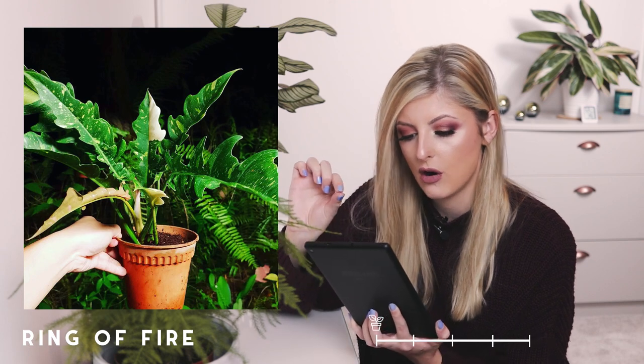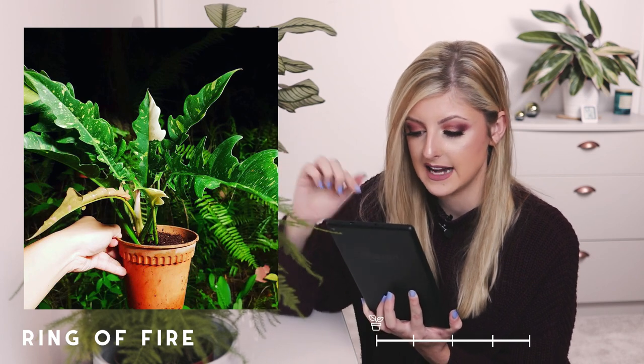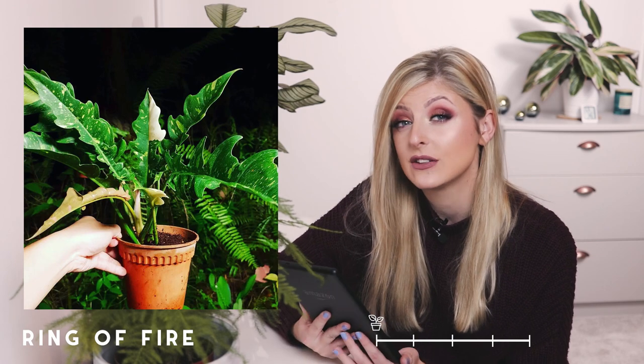Next on my list is the Philodendron Narrow Ring of Fire. This looks quite cool — it's got kind of spiky, jagged leaves. The variegation can run from a speckling to a patch, and it looks very, very beautiful. It does seem to be quite sought after on the internet. This is also in the uncommon category.